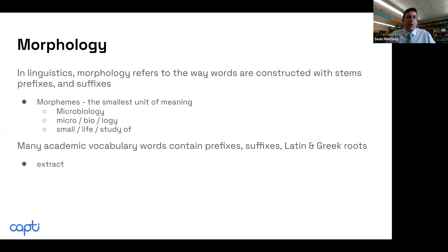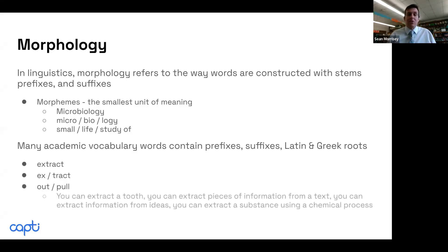Take the word 'extract' — 'ex' means out, 'tract' means to pull. When students go to the dentist for a tooth extraction, now they know what that means. The word 'extract' can be used in a variety of settings — in science, you can extract a substance using a chemical process; you extract information from a book you're working on. Some words are very powerful in our English language.